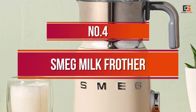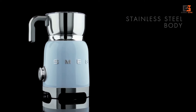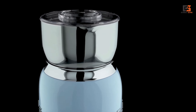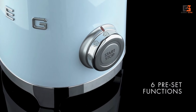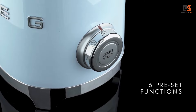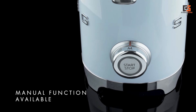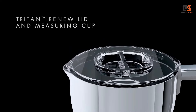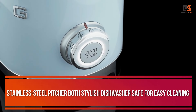Number 4: Smeg Milk Frother. This device may seem like a luxury item due to its high price, catering to those with disposable income who have a penchant for frothed milk and ample counter space. Despite the hefty price tag, it offers a beautifully designed appliance with a retro 1950s aesthetic, delivering excellent results and boasting numerous special features. The base comes in various colors and has a high-gloss finish, while the stainless steel pitcher is both stylish and dishwasher-safe for easy cleaning.